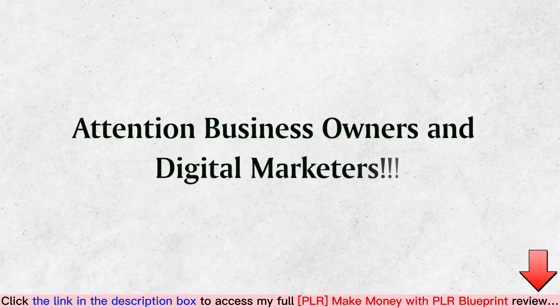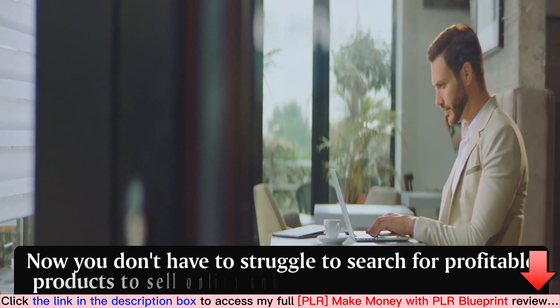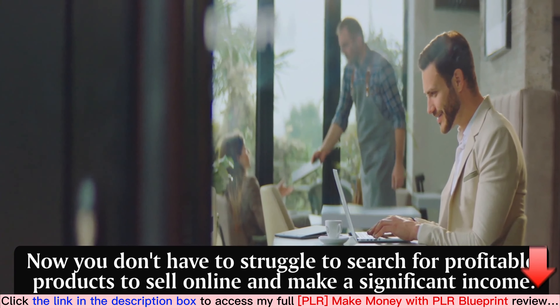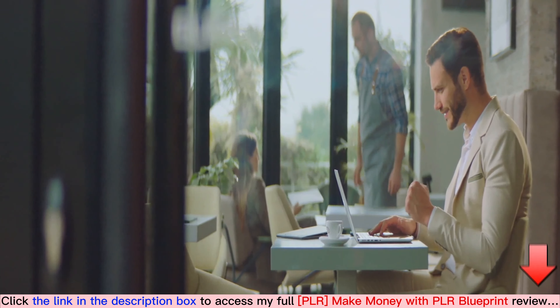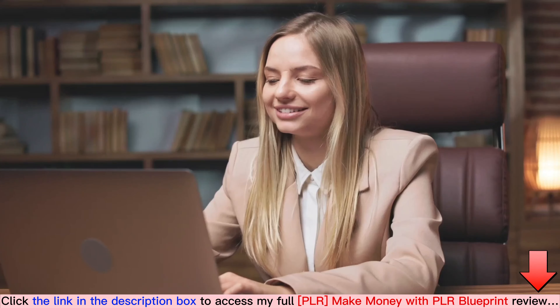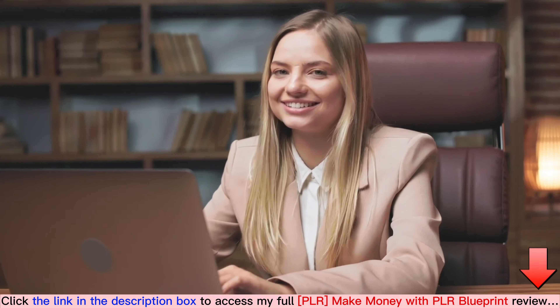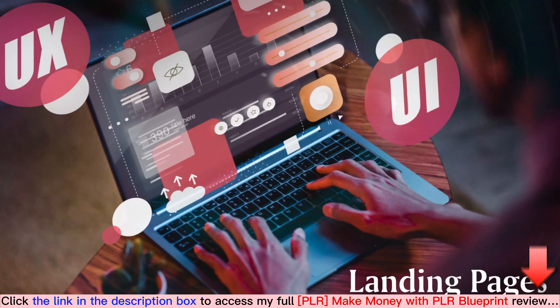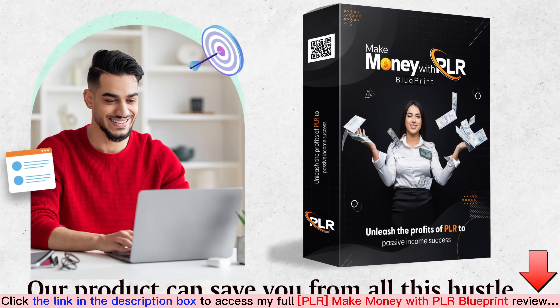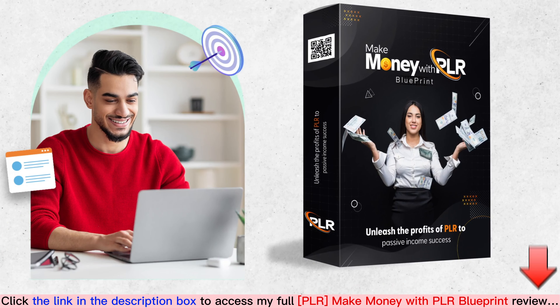Attention business owners and marketers — now you don't have to struggle to search for profitable products to sell online and make a significant income. We've developed the hottest and evergreen product in a trending niche. Most marketers spend countless hours trying to create their own products, landing pages, sales copies, and OTOs, only to end up with disappointing results. Our product can save you from all this hustle.